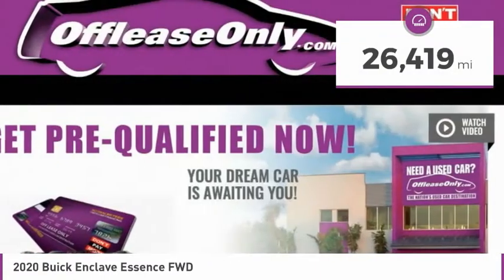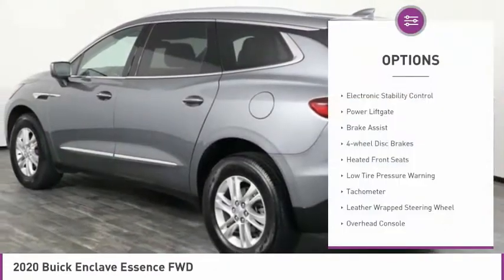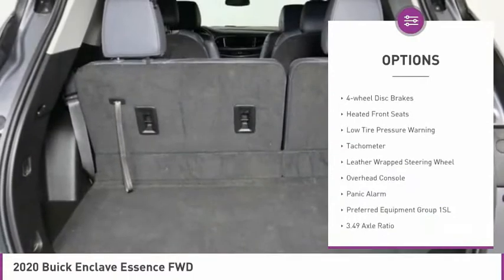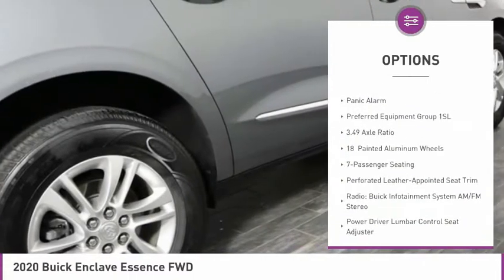This vehicle has less than 30,000 miles. Here are some of this vehicle's great options: electronic stability control, power lift gate, brake assist, four-wheel disc brakes, heated front seats.